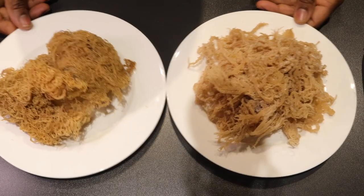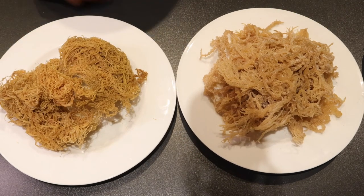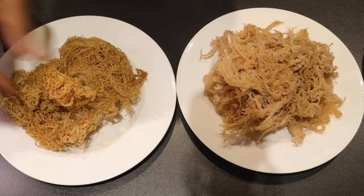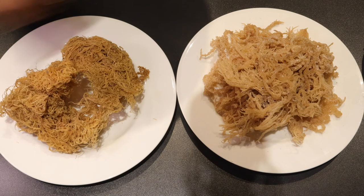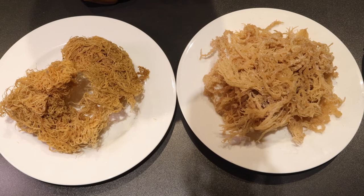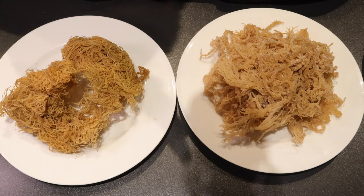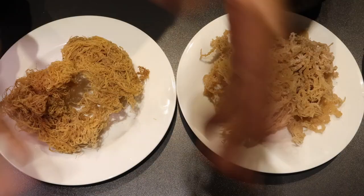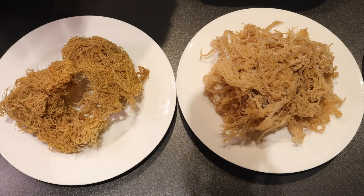To recap: wild harvested sea moss is going to have 92 out of 102 minerals found in the human body. It's not as salty because it's taken straight from the sea, dried, and packaged. Wild crafted sea moss has to be preserved, so a lot of salt is added — and even though it's farmed in the sea, it's not attached to rock and doesn't have the natural nutrients. There is some human intervention, which is why they need to add all that salt.